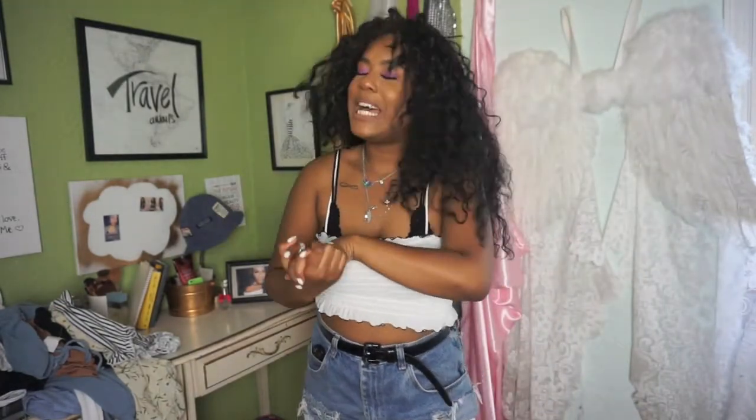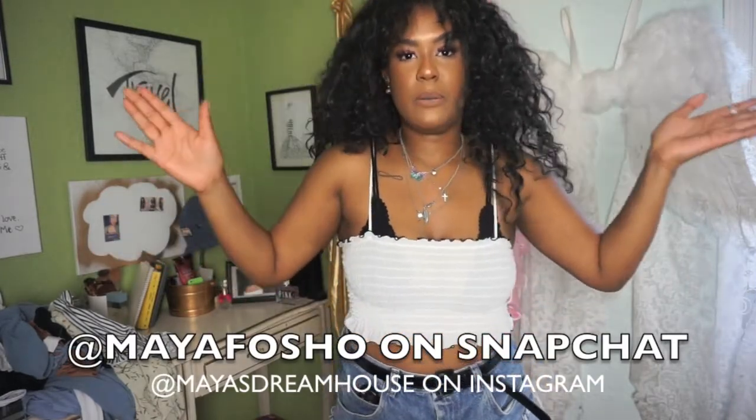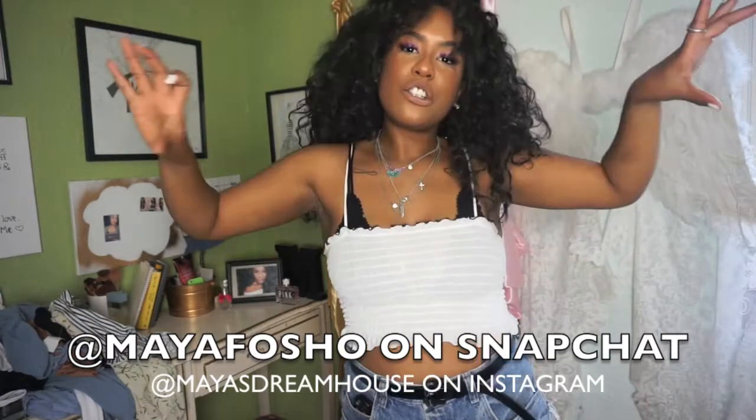Anyway, that concludes this Plato's Closet Summer Haul. Shout out to Plato's Closet for being the best. I really want to do a lookbook so I'm going to try my hardest to put that together. Thank you guys so much for watching — make sure to give this video a thumbs up if you love the hauls. Follow me on Instagram to see how I style all these pieces because I've been posting more outfits on Instagram and my Snapchat. I'm Maya's Dreamhouse on everything, so be sure to find me and I'll see you guys in the next video. Bye!